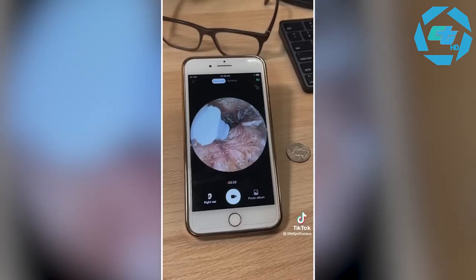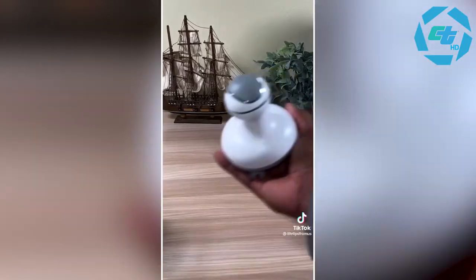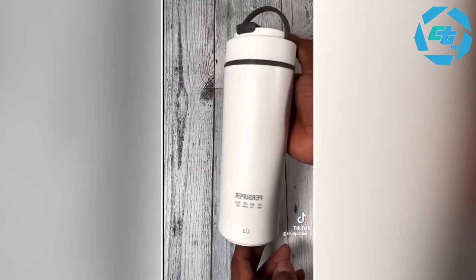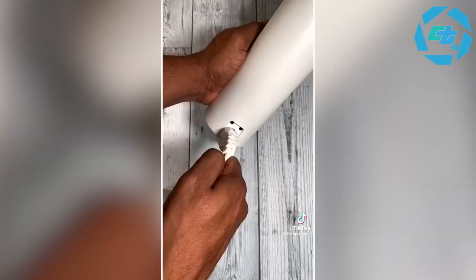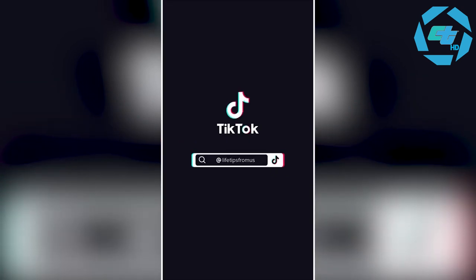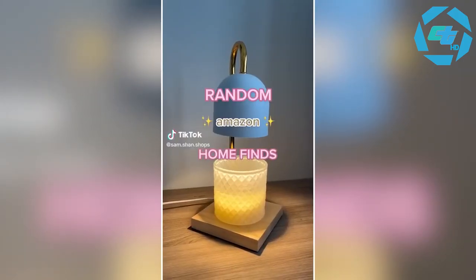Three Amazon gift ideas under forty dollars: this rechargeable ear cleaner has a built-in camera that works with an app so you can safely clean your ears while seeing everything you're doing. This rechargeable scalp massager has four silicone heads to relieve stress and tension. And this portable kettle has a stainless steel tank and an attachable plug so you can heat water, tea, milk, or coffee while on the go.